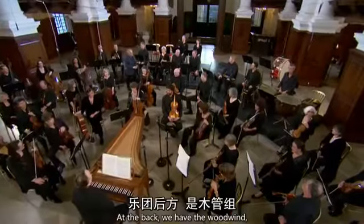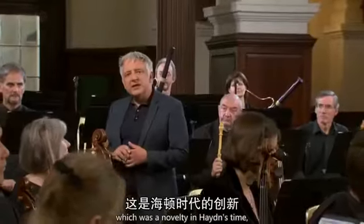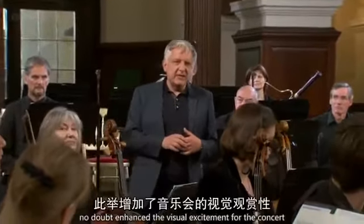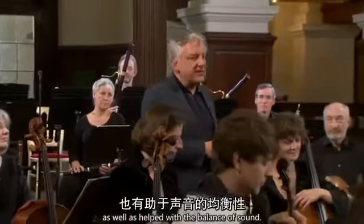At the back, we have the woodwind, the brass, the percussion sections. They were raised on a platform, which was a novelty in Haydn's time, and no doubt enhanced the visual excitement of the concert, as well as helped with the balance of sound.